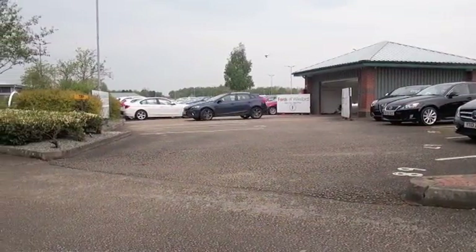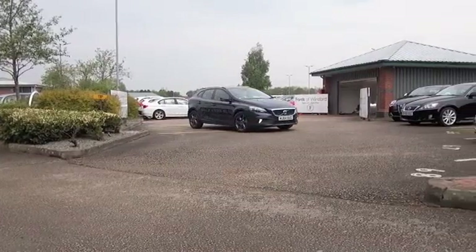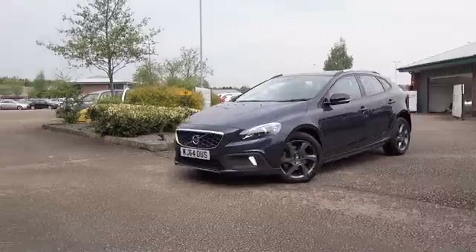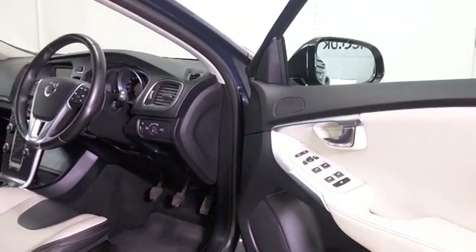Here's a Volvo V40 Cross Country edition from 2014, which is as good as new with nice alloys. It's covered about 8,400 miles, so that's not too many, and built for comfort — you'll certainly enjoy this all-leather interior.